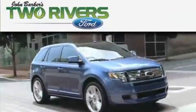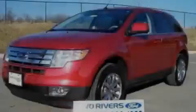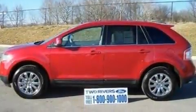Another fine vehicle offered by Two Rivers Ford. This is a 2010 Ford Edge — plenty of space for what you need. It has a 3.5-liter six-cylinder engine and a six-speed automatic transmission.